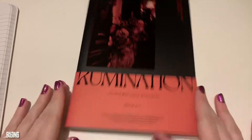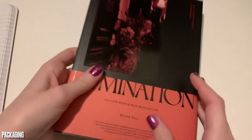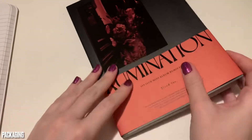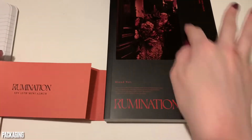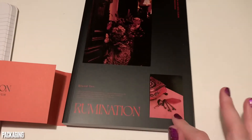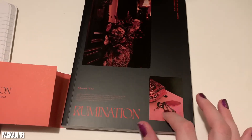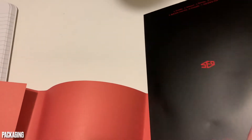First we check out the packaging. I got the blood version, so the black and red version. It's very different than I thought it was going to be inside of the plastic. It's got this little band here that you can take off. And even more info underneath. We've got like fancy old hotel keys there, flowers, and the SF9 logo in the back.